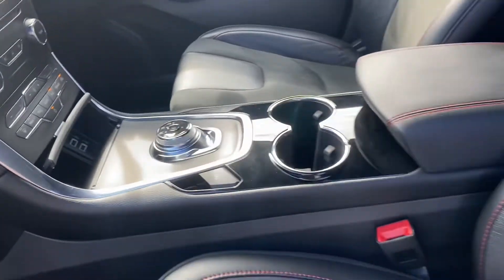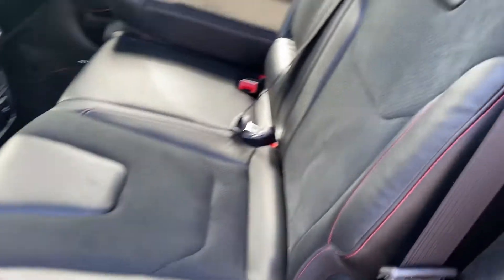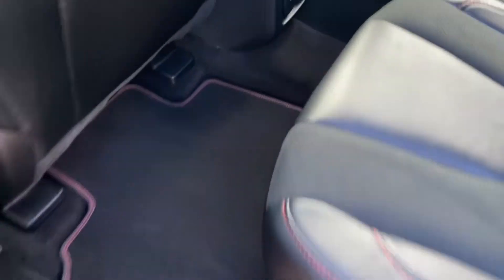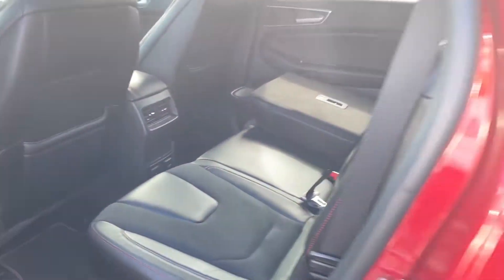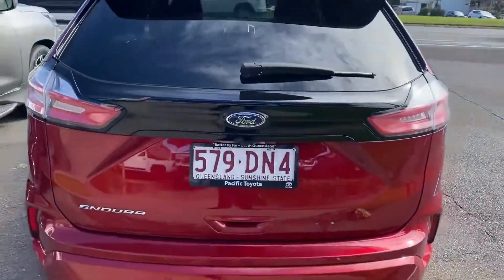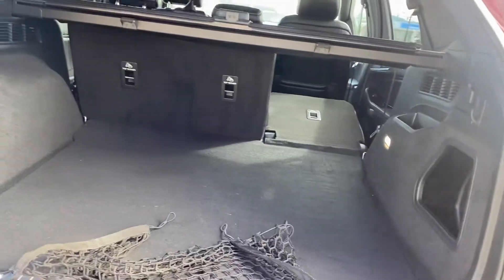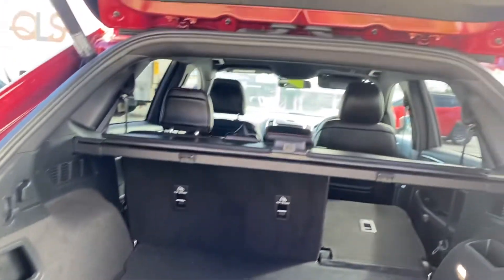I've got the car running, so I'll show you the kilometers and everything like that. 13,000 k's on the clock. I've got a full tank of fuel in there for you as well, ready to go. Air con is all cold, all very clean and tidy.